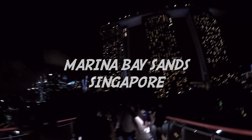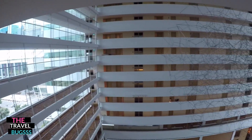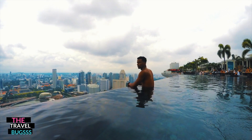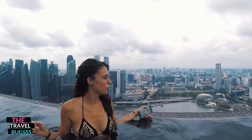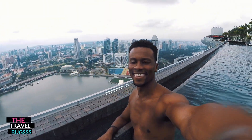The Marina Bay Sands hotel in Singapore is home to one of the coolest infinity pools in the world. It sits on top overlooking Singapore's financial district and almost looks like a huge boat on top of a hotel. It makes for an amazing backdrop for photos and video to share on Instagram. This is the infinity pool of infinity pools.